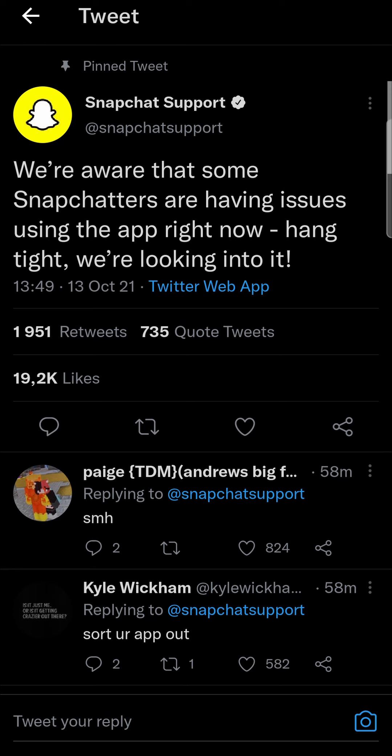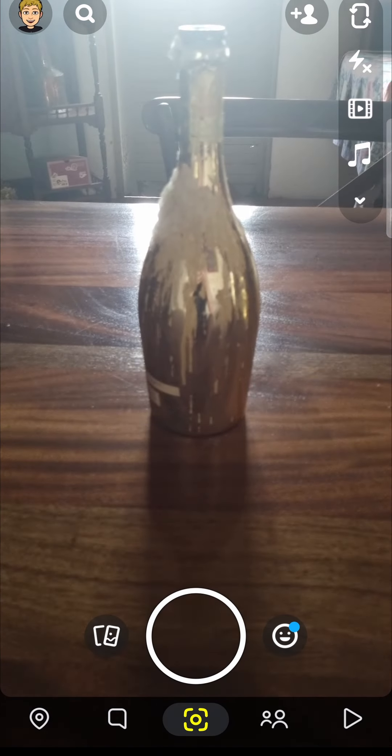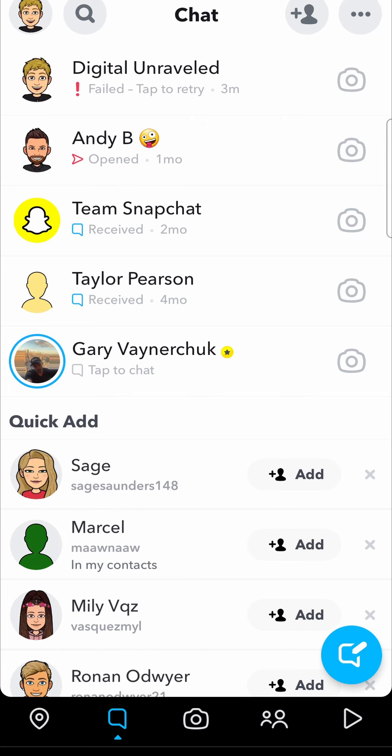The best bet from here is to check back with the Snapchat Support Twitter page to see when they post about it being fixed, or you could just keep trying on your Snapchat app to see if snaps go through. I tried mine and it says 'failed, tap to retry' — so it's just going to say 'sending' until they actually fix the issue.